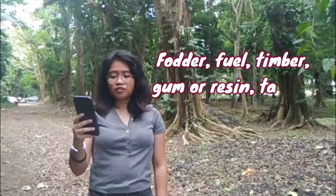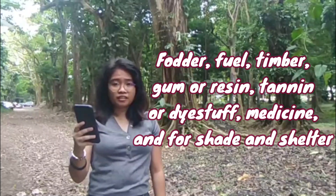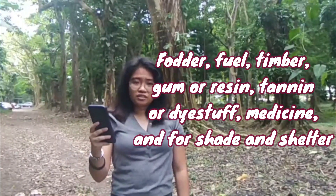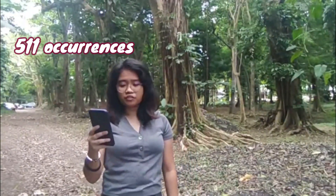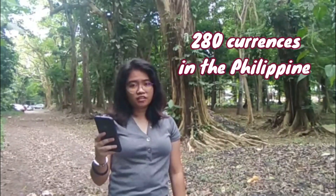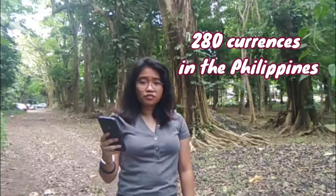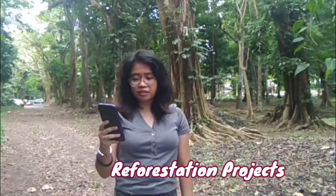It can be used as fodder, fuel, timber, gum or resin, tannin or dye stock, medicine, and for shade and shelter. It has a total of 511 occurrences according to the Global Biodiversity Information Facility, and most of it is found here in the Philippines with 280 occurrences. It is used for reclamation since it is planted in reforestation projects here in the Philippines.